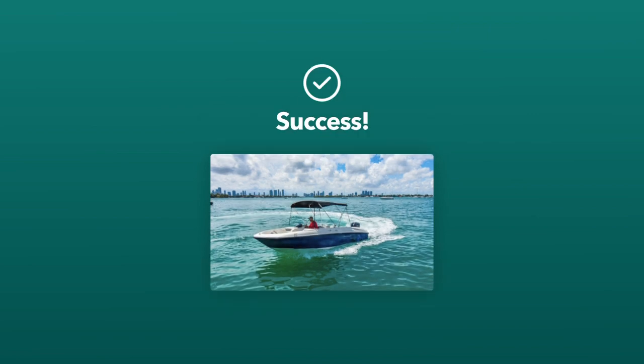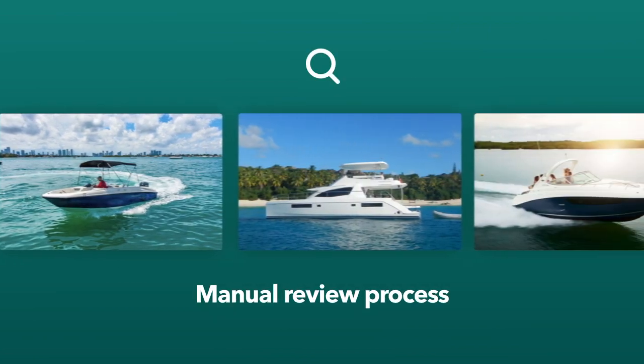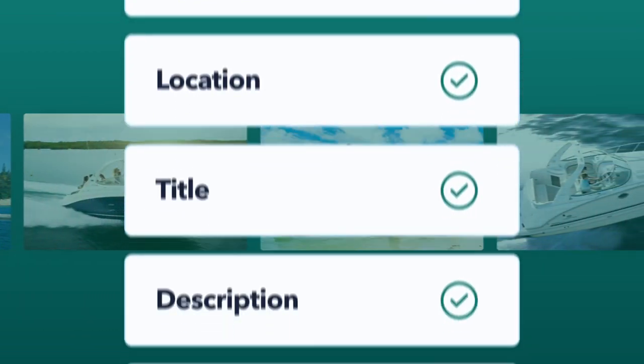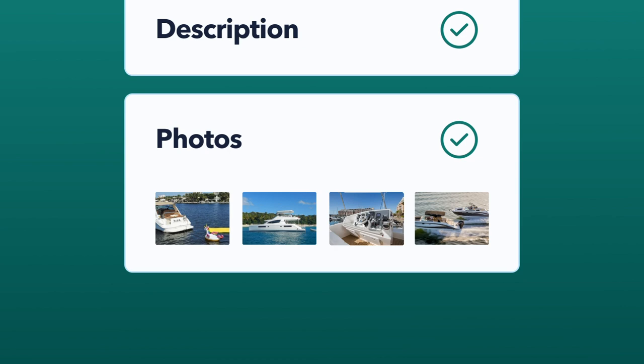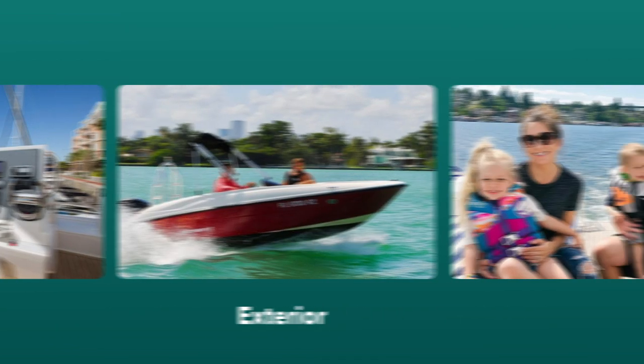After you've completed listing your boat on Boatsetter, it may go through a manual review process. For a quick approval, make sure your boat information is accurate and you have real-time photos of your boat. You can include pictures of the interior, exterior, or even some with people on it.